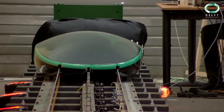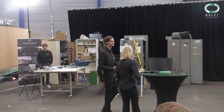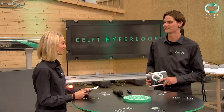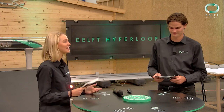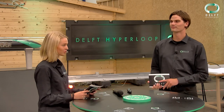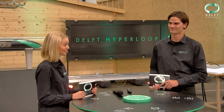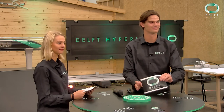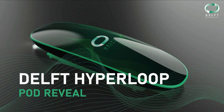There it is, back at its base, ready to be packed up and shipped to Valencia in a couple of days. Thank you so much for watching. As a team, we are ready to take on all the other teams at the European Hyperloop Week. You can closely follow our journey on our social media accounts as we will be posting very extensively there as well. See you in Valencia! Thank you so much. Bye-bye.